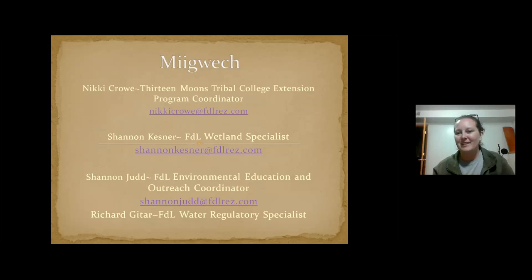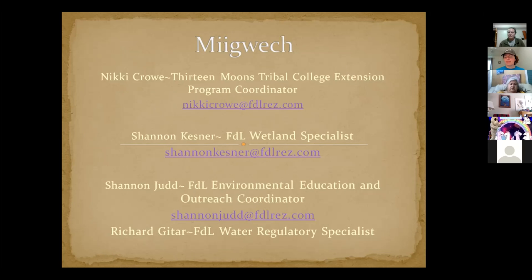Miigwech. These are the people I created this presentation with — we would present together. I wanted to acknowledge this wasn't just all me; this is a group effort. Thank you for listening — please ask me questions if you have any. It looks like there may be something in the chat.